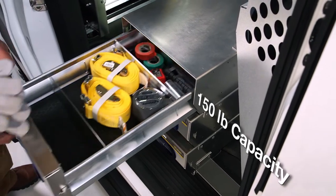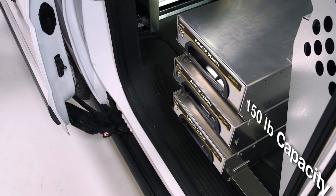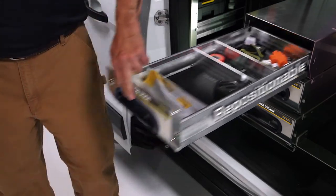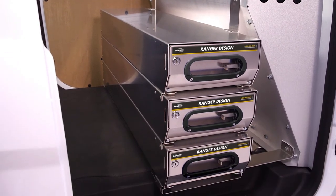If you never again want to experience the frustration of drawers that jam, sag, and don't latch properly, these are the solution. With repositional dividers, they are the organizational experience that you deserve. Ranger tool drawers — easy access without having to climb in your van.